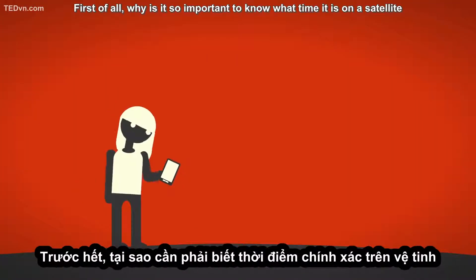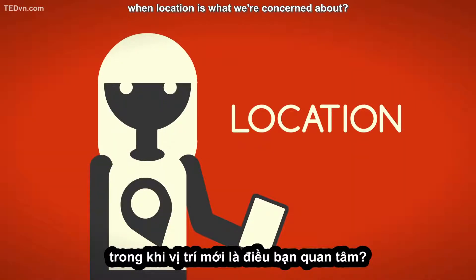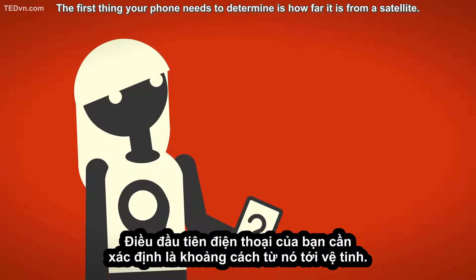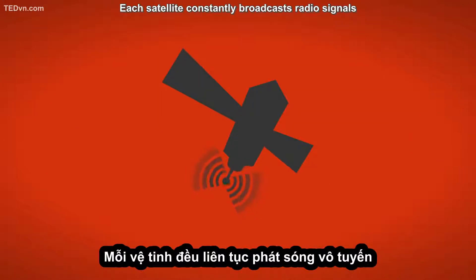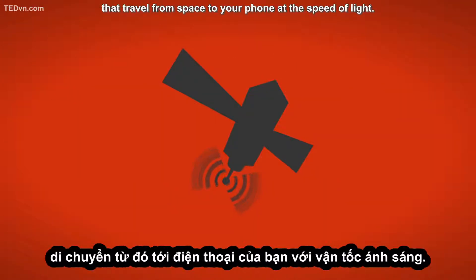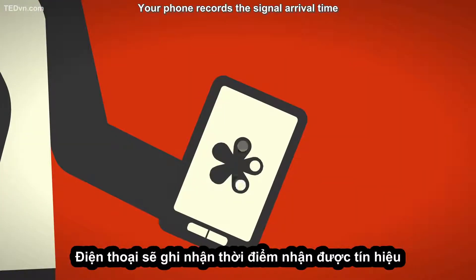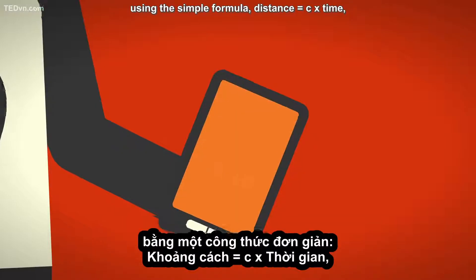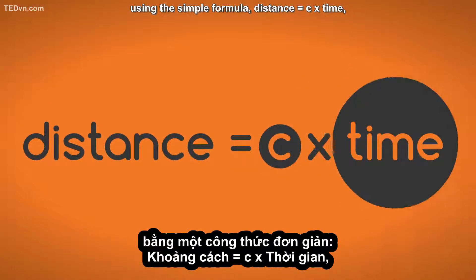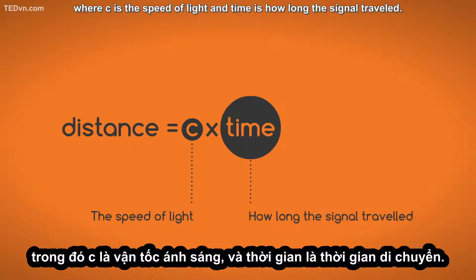Why is it so important to know what time it is on a satellite when location is what we're concerned about? The first thing your phone needs to determine is how far it is from a satellite. Each satellite constantly broadcasts radio signals that travel from space to your phone at the speed of light. Your phone records the signal arrival time and uses it to calculate the distance to the satellite using the simple formula: distance equals C times time, where C is the speed of light and time is how long the signal traveled.